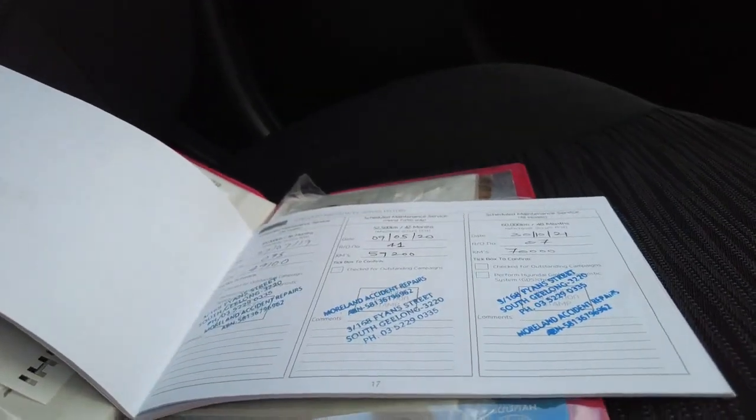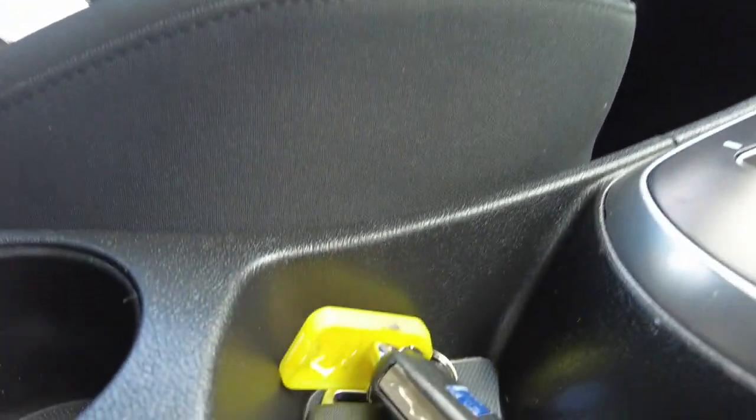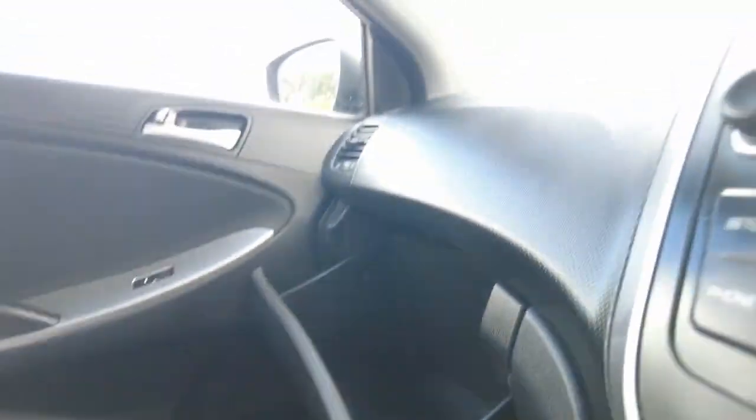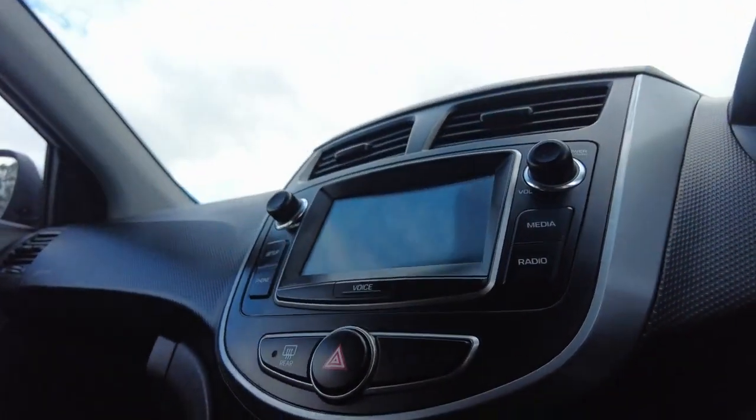This car has excellent service history and also features the bonus of two keys. It has an infotainment screen for your phone and media needs.